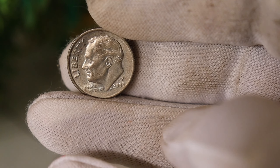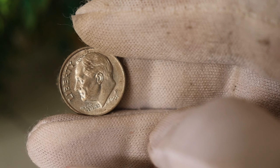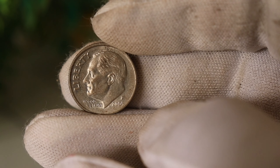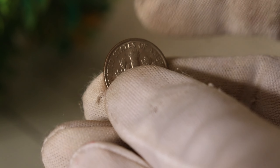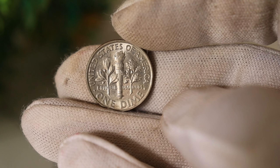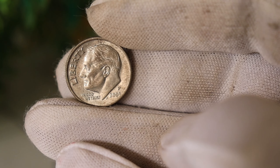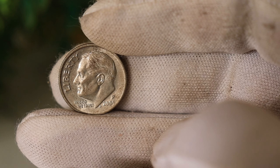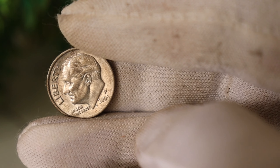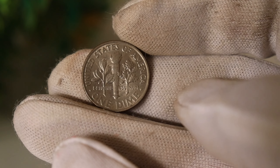Let's take a closer look at the coin itself. This dime is not your average pocket change — its unique characteristics set it apart and make it a prized possession for those lucky enough to have one in their collection. Now let's dive into some stories of individuals who have stumbled upon this hidden treasure, which add a personal touch to the coin's history.